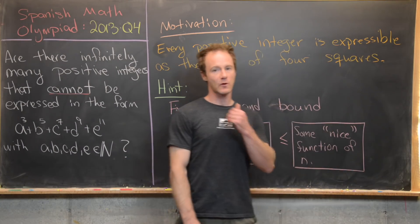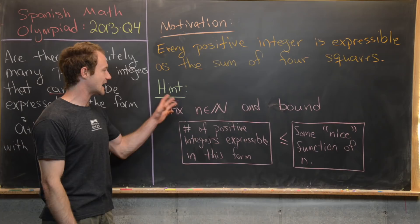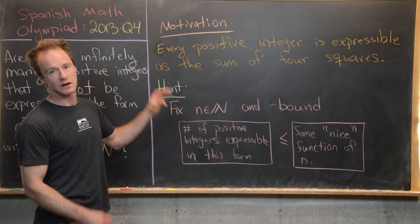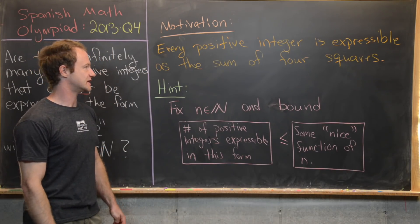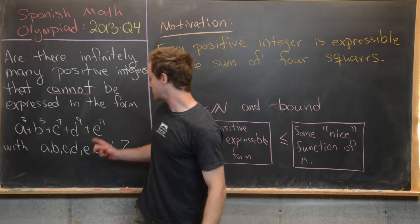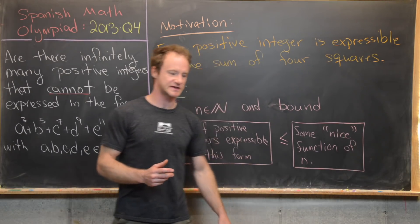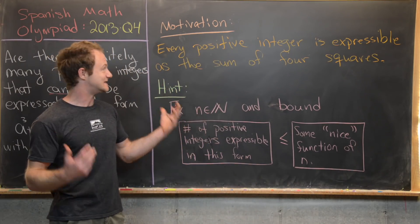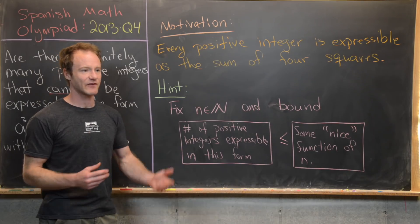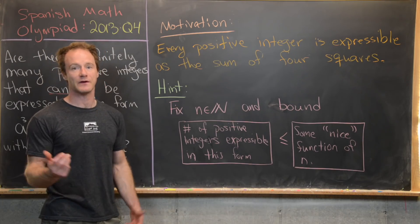In other words, they're natural numbers. Before we get into this problem, I want to give some motivation for how this problem was invented and a hint for how to solve it. The motivation comes from the fact that every positive integer is expressible as the sum of 4 squares. Which means if we replaced this with 4 squares, the answer would be no — there are in fact 0 positive integers not expressible as the sum of 4 squares.